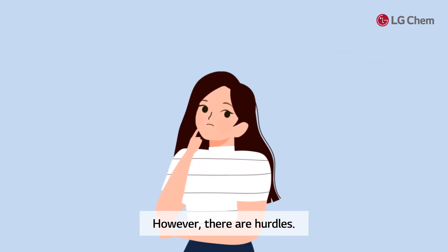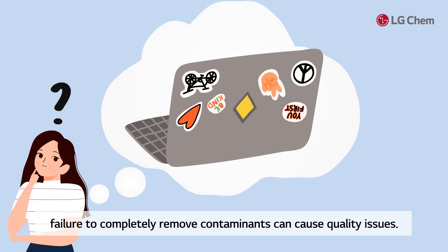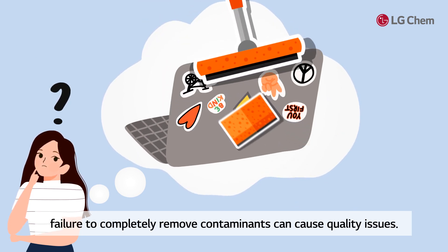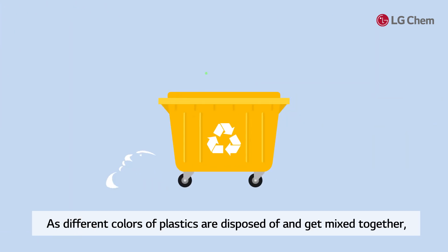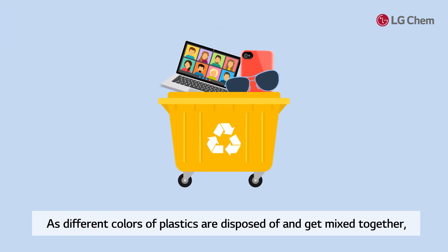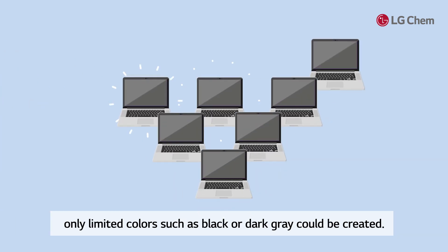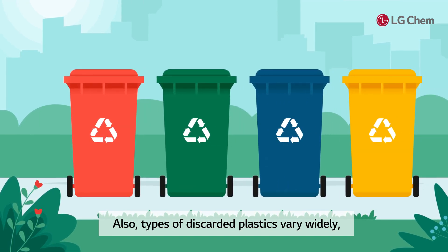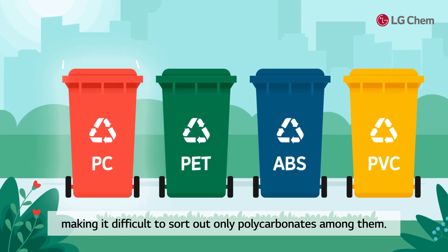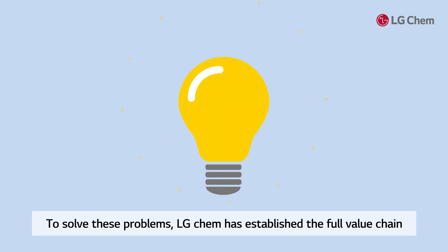However, there are hurdles. Because these plastics have been used and discarded, failure to completely remove contaminants can cause quality issues. As different colors of plastics are disposed of and get mixed together, only limited colors such as black or dark gray could be created. Also, types of discarded plastics vary widely, making it difficult to sort out only polycarbonates among them.